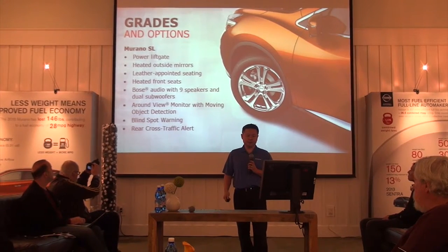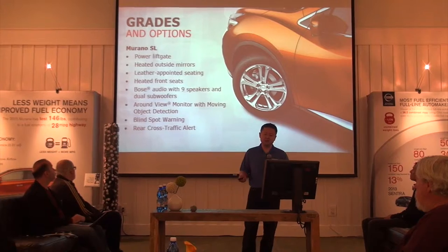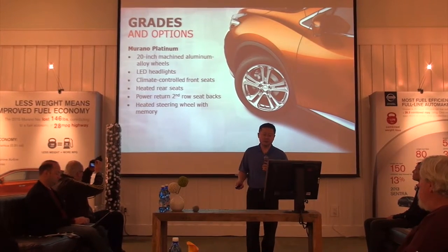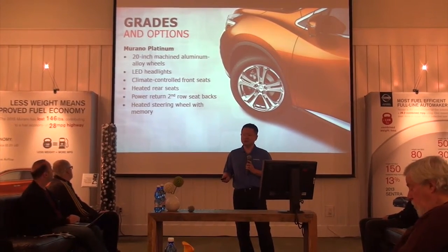Moving up to the SL gets you the power liftgate, leather seating, the Bose audio system, around-view monitor, blind spot, and rear cross-traffic alert. And our high-grade Platinum gets you the 20-inch machined aluminum alloy wheels, LED headlights, and climate-controlled seats, among other features.